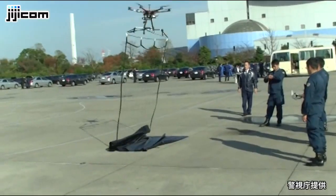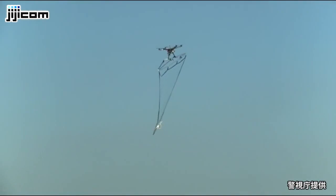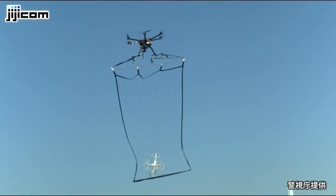Now obviously this is only going to apply to citizens of the United States, but I'm sure other countries will quickly jump on board once they see this sort of stuff. I actually saw a really interesting video on Facebook the other day where the Japanese are using drones with large nets about nine feet wide to capture other drones.